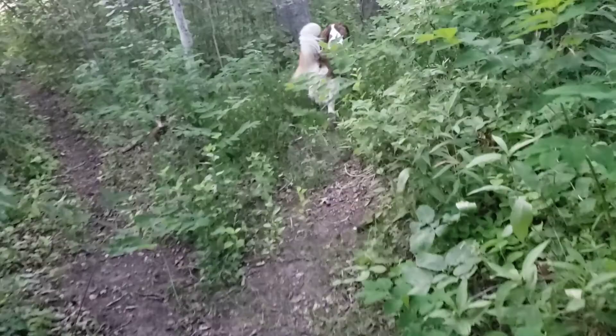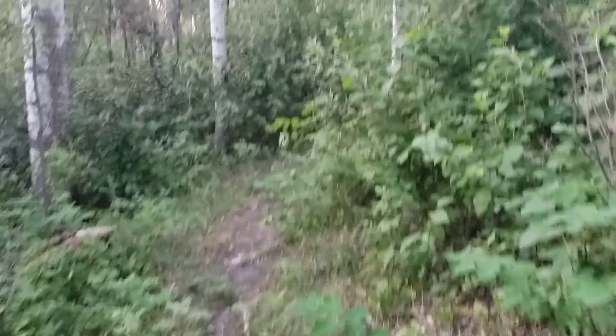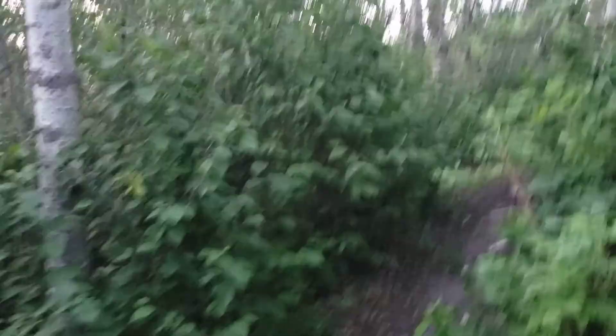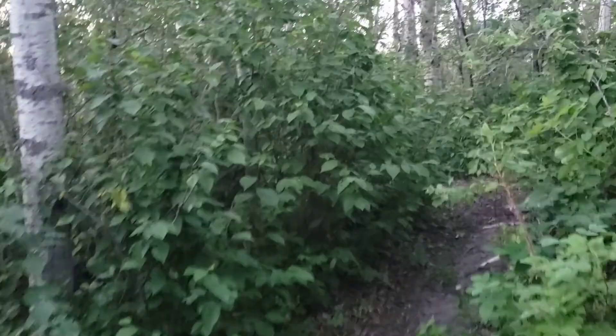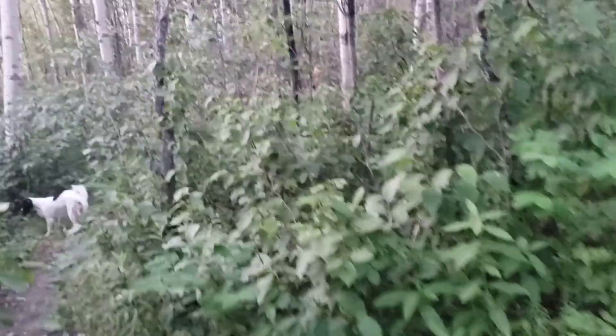I can hear cows in the background as well. Still a jungle — it's a lovely evening walk. We're so lucky because the sun doesn't set until about half past 10, quarter to 11 at night, and it tends to set in the northwest this time of year, which is lovely. We're not quite high enough up to be in the Arctic Circle to get the midnight sun, but we do get about 19 hours a day of sun, which isn't too bad.